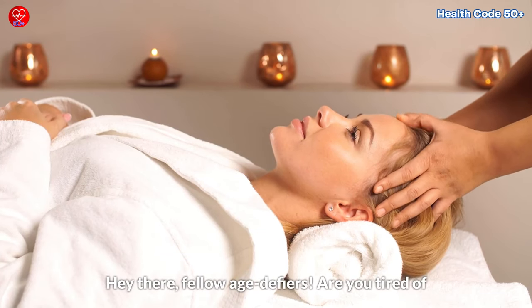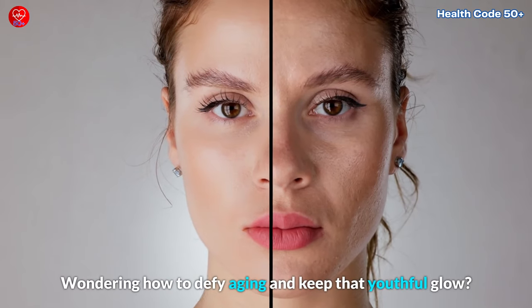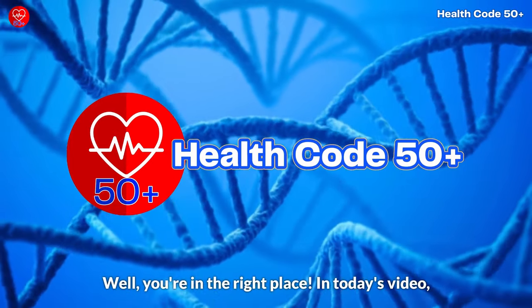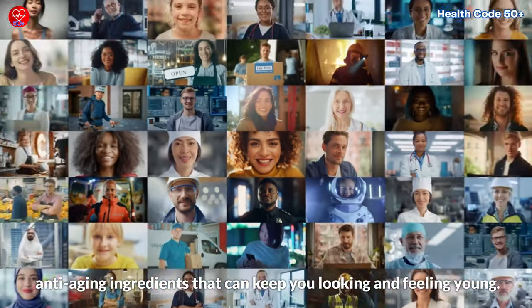Hey there, fellow age defiers. Are you tired of the relentless march of time on your skin? Wondering how to defy aging and keep that youthful glow? Well, you're in the right place. In today's video, we're diving deep into the secrets of four incredible anti-aging ingredients that can keep you looking and feeling young.